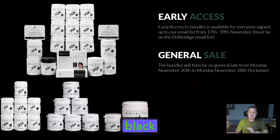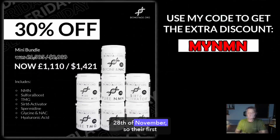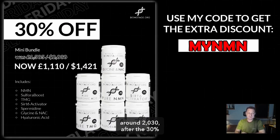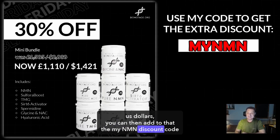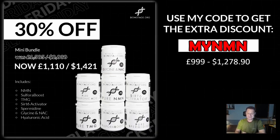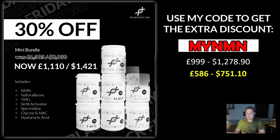You're very welcome. The general Black Friday sale starts on the 20th of November and goes up until the 28th of November. Their first Black Friday bundle is the mini bundle — you can pause the video to look at exactly what's contained in the bundle. This would normally cost £1,585, around $2,030. After the 30% Black Friday discount, that drops down to £1,010 or around $1,421. You can then add the MyNMN discount code, and these prices drop further to £990, which is around $1,278 — an overall saving of £586, around $751 US.